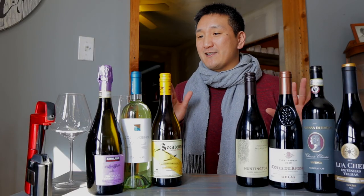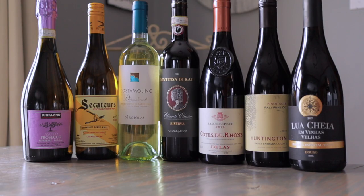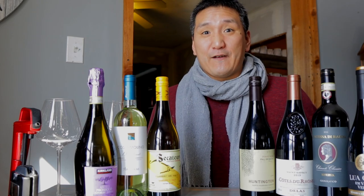I was pretty impressed with the wines under 20 bucks, so I tried to go even lower — under 15. Let's see if I could do it.